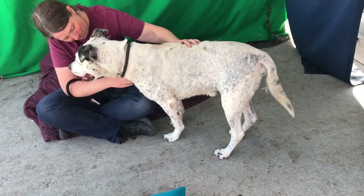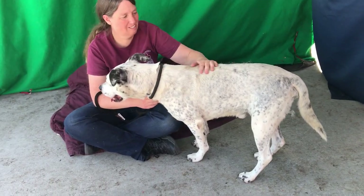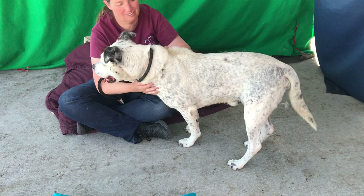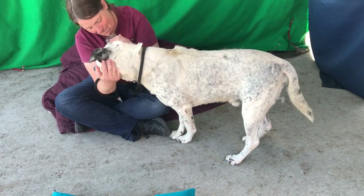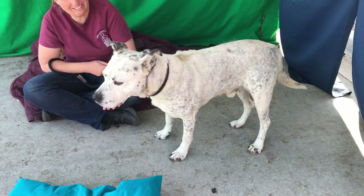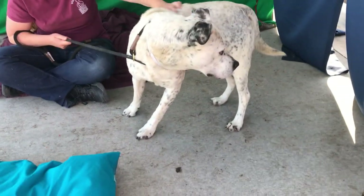He also looks like he's got some cattle dog in him. He's got kind of that short little cattle doggy tail and a square body that's also kind of indicative of that breed. So that's just my humble opinion.